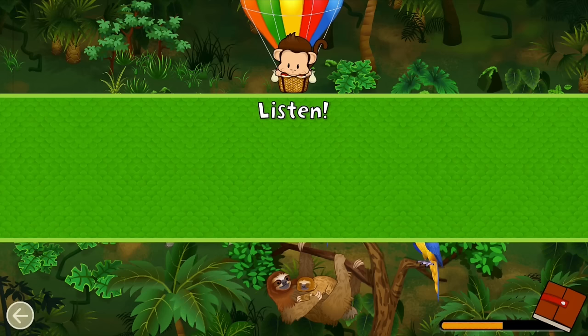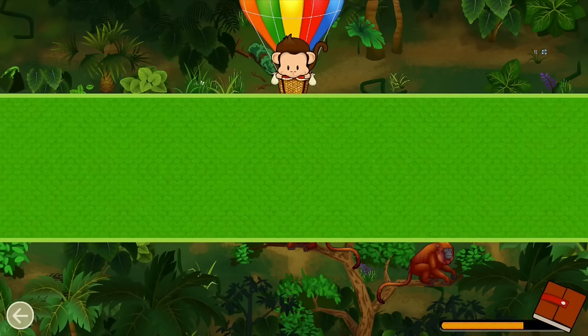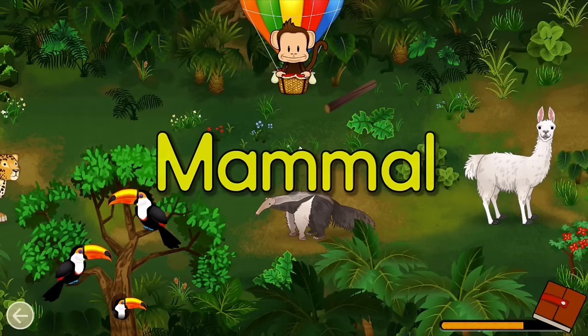Listen! What animal made that sound? Howler monkey! Great job! Mammals have hair! Can you find a mammal? Mammal! Well done!